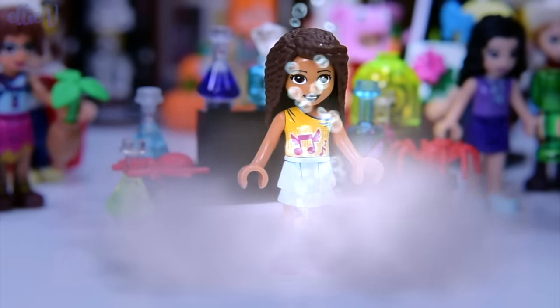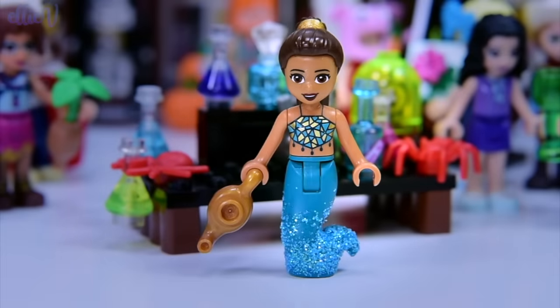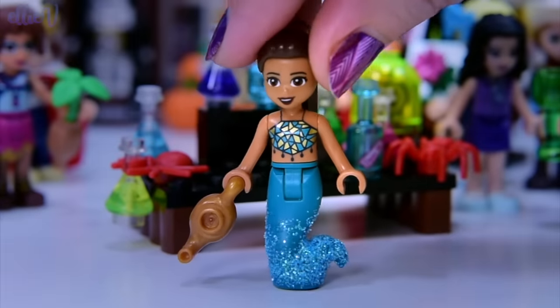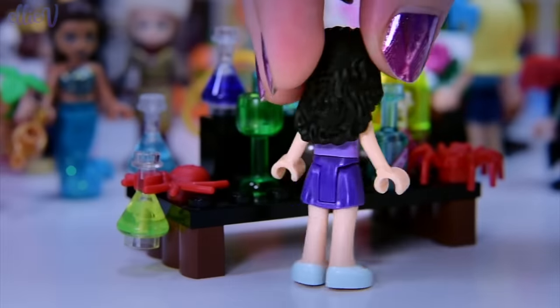The smoke is coming — hold on. There's bubbles, maybe from the blue bottle, and smoke. Oh my goodness, she's a genie! That's just perfect — she's all sparkly. That is just a perfect costume for Andrea.